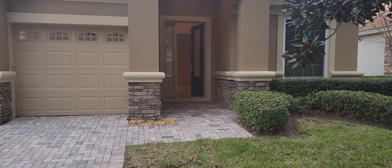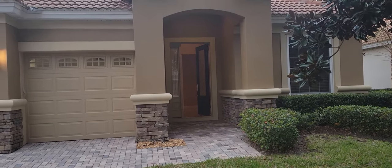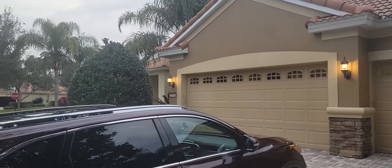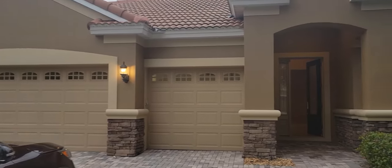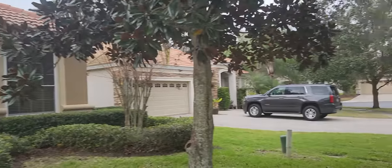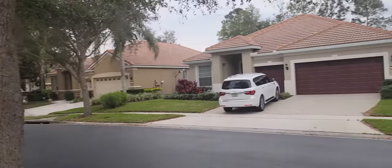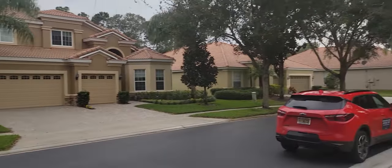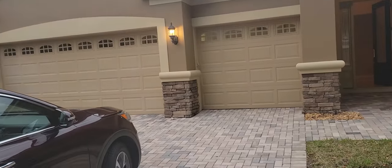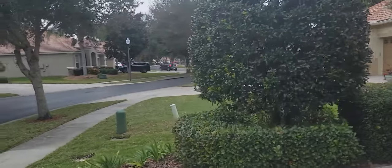It's January 28th and we're out in front of 2844 Maria Isabel Avenue here in Ocoee, Florida, 34761 zip code. I'm going to give you a video tour as promised. Lots of people have been here, waited in line for a little bit to see it — a lot of people want to see it. Gives you an idea of the front. We'll go around the side of the house and do a cursory look of the exterior.